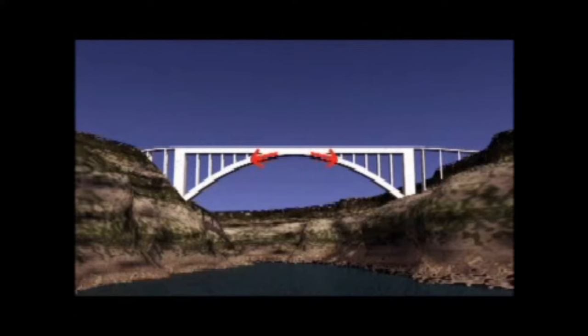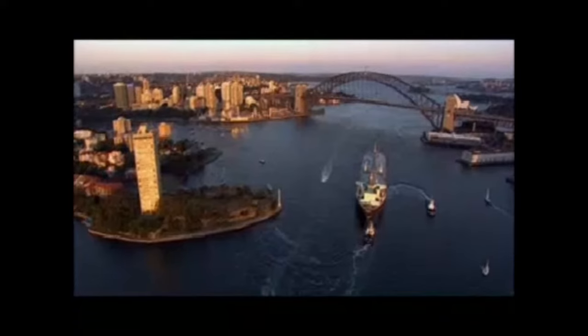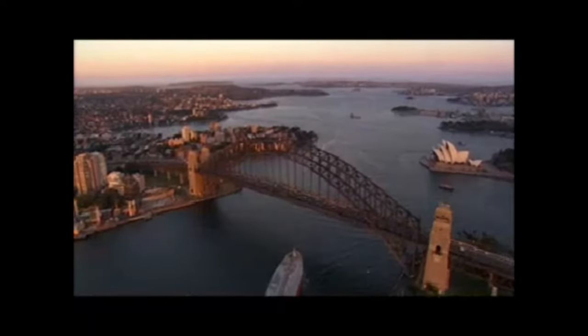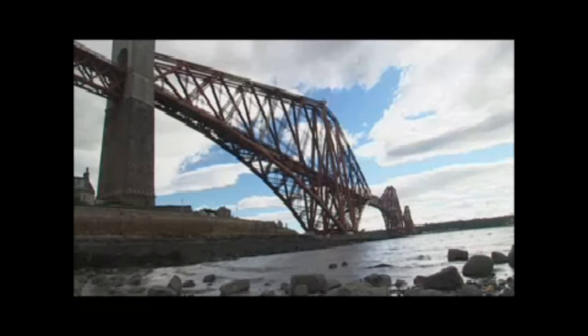In Roman stone arches, each stone presses on the next, distributing the total weight of the bridge among the stones and out to the abutments at the sides. A steel arch bridge distributes weight in the same way. Arch bridges have great compression strength.